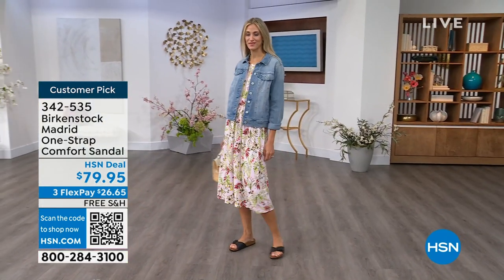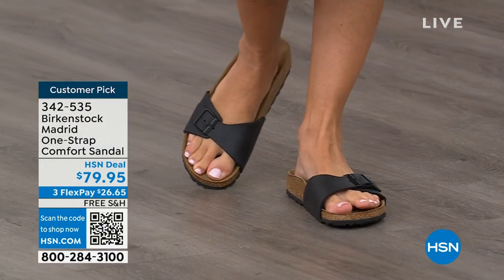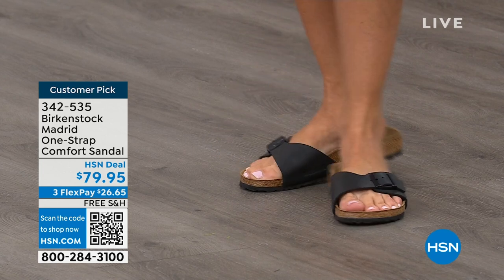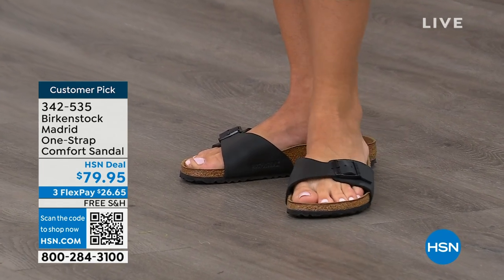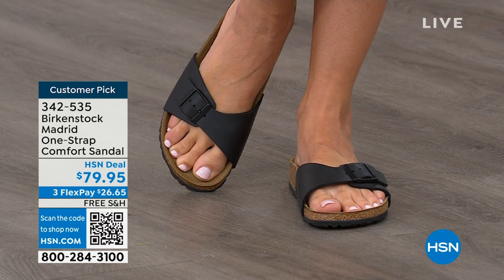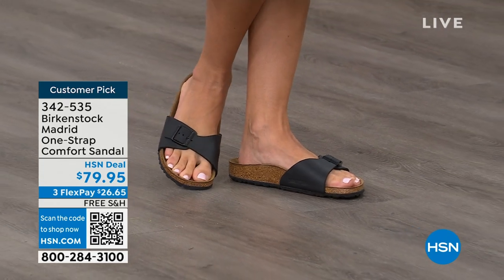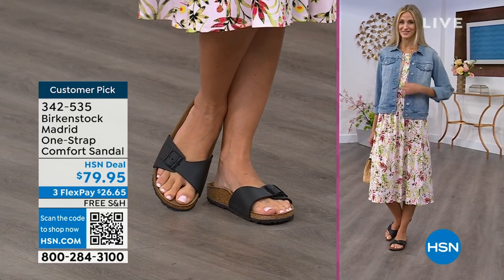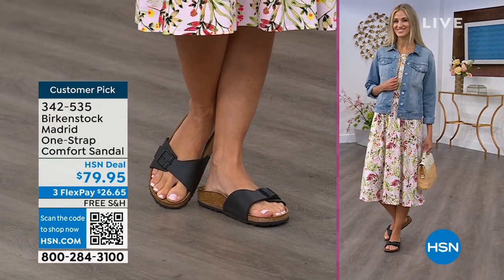We're seeing a huge resurgence of this shoe — everyone is starting to pick up the Madrid, loving this easy, elegant style. Madrid is probably one of my favorites because there's a little less foot coverage. The price point is $79.95 on some of these classic core colors. If you're not a Birkenstock fan yet, this is a great style to try because it's at a really great price point. Everyone always stops me and asks 'what are you wearing?' — I say, this is the Madrid by Birkenstock.